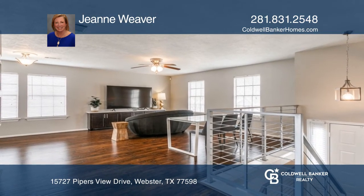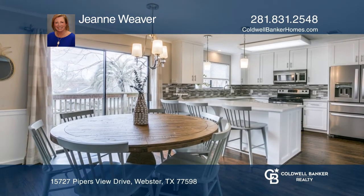Enjoy the large pool-sized backyard. Make this one-of-a-kind home yours today by calling Gene Weaver.